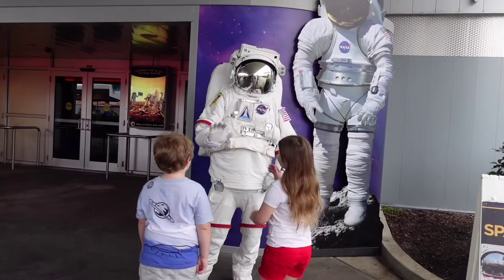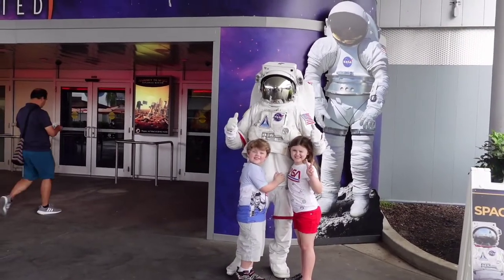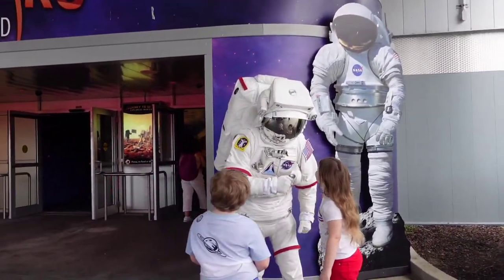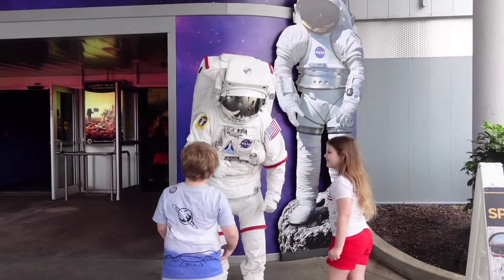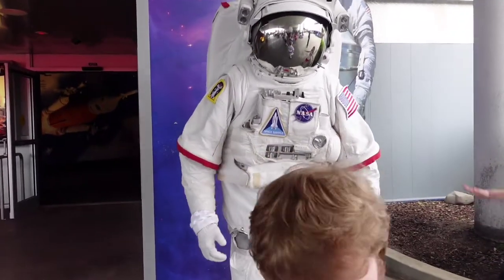We went back right next to the Journey to Mars Theater and met the space person, which they had scheduled times posted for. We met a real astronaut on the last trip, and they do have add-ons where you can have lunch with an astronaut, but this is just a character meet and greet.